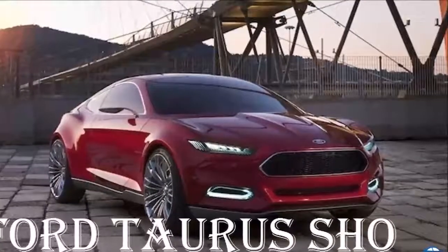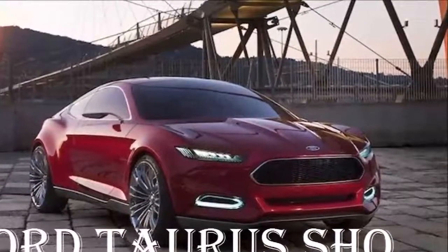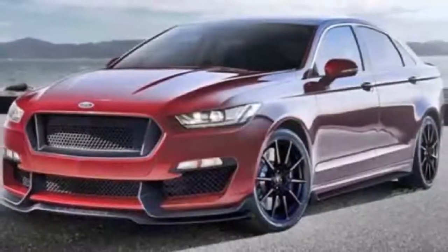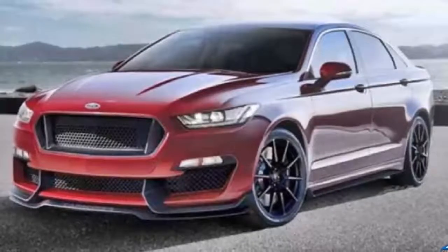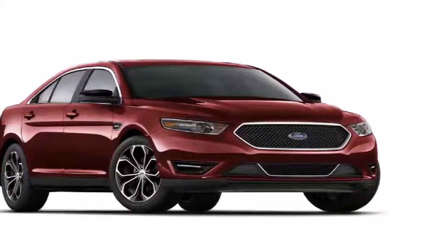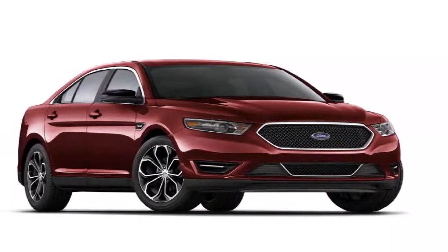Seemingly designed to conquer the nation's endless stretches of highway, large sedans place a premium on passenger room and comfort. The 2018 Ford Taurus is a competent member of this class, but its hefty weight and dated cabin make rivals generally more appealing.